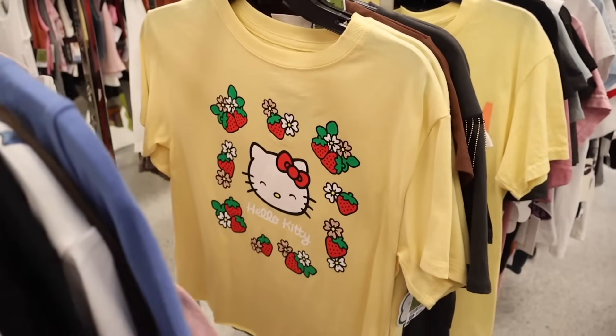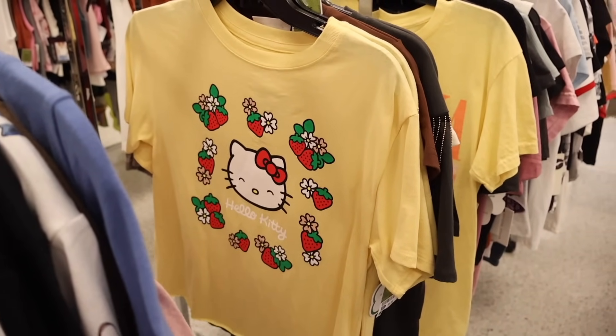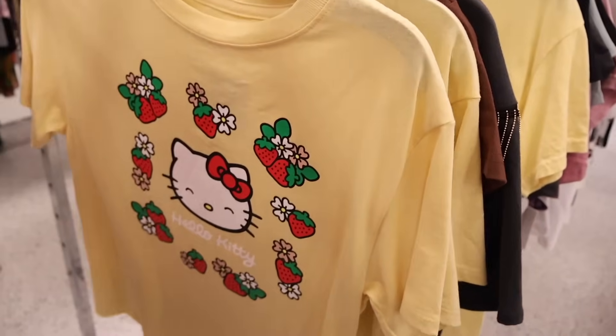Look how adorable this Hello Kitty shirt is! With the flowers — I love it, don't you? And it's only $8. They definitely went down on price on the graphic tees recently.